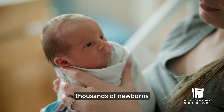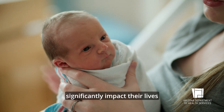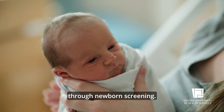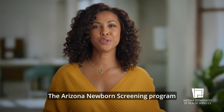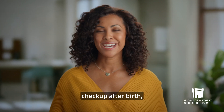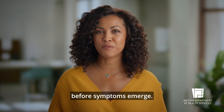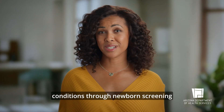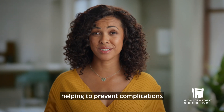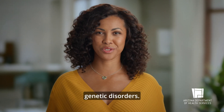Every year, thousands of newborns face hidden health issues that could significantly impact their lives if not detected early through newborn screening. The Arizona Newborn Screening Program serves as an important early checkup after birth to identify health problems before symptoms emerge. Early identification of treatable conditions through newborn screening allows for quick intervention, helping to prevent complications that come from untreated genetic disorders.